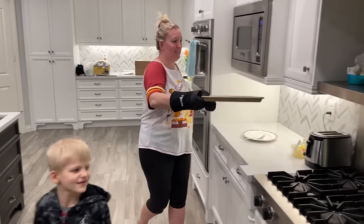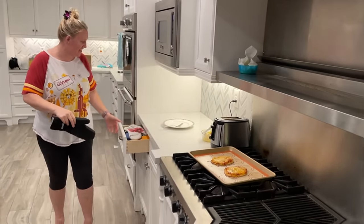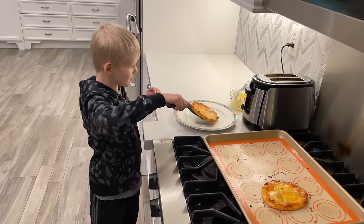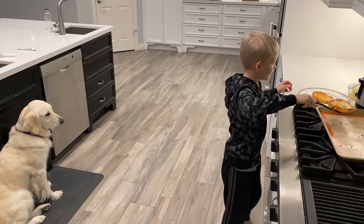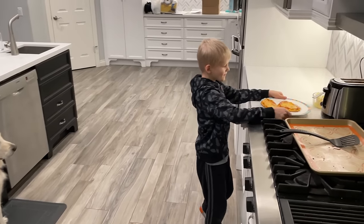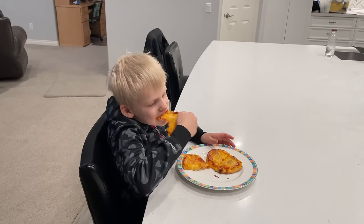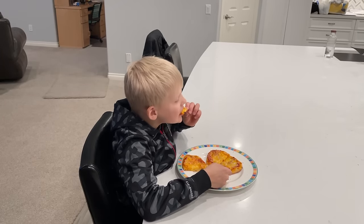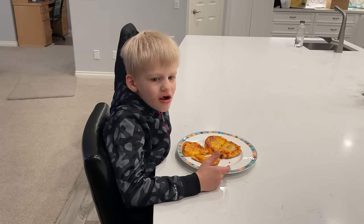Okay, let's let them cool off. You can have one. This is for you, Hannah. Looks yummy. Mmm. Good dog, Hannah.